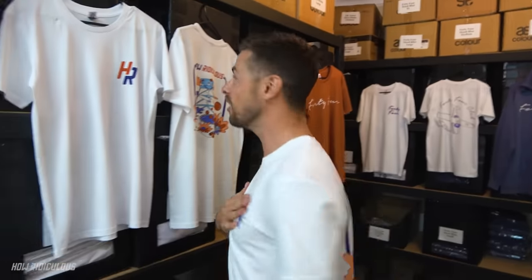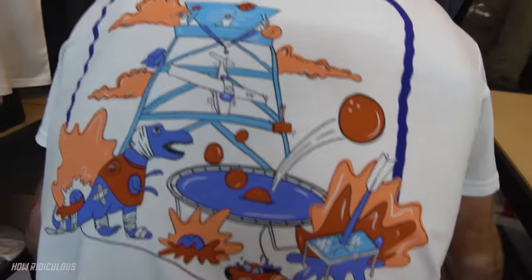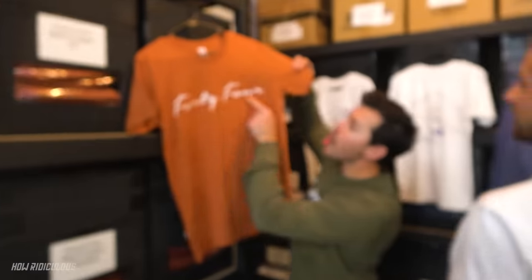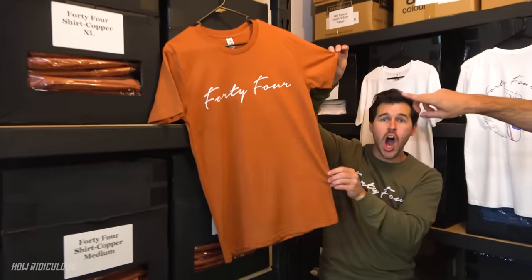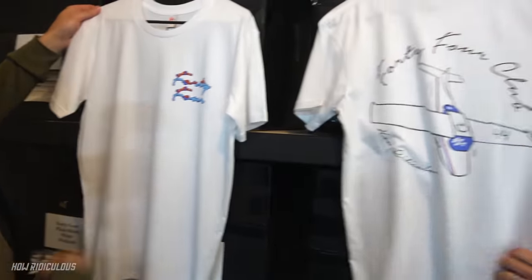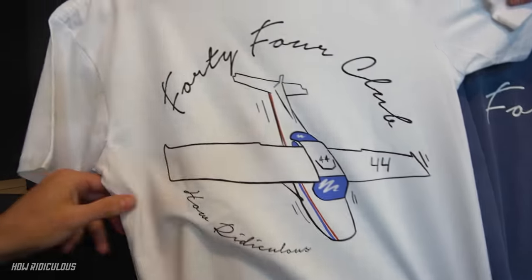Straight off the bat - prime logo, tower! Flipping nice! Look at all those helmets - it's a good looking shirt. Look at his copper cursive! Ripping 44 designs! This is a front and back combo shirt - that beauty! So much to take in everyone!